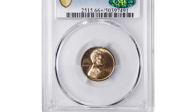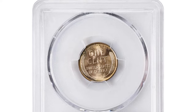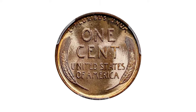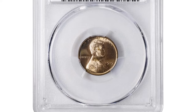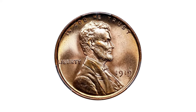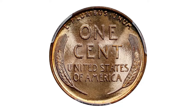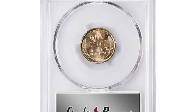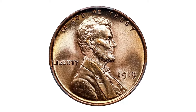This is the 1919 Lincoln Cent in Mint State 66+ Red. Graded by PCGS and verified by CAC, it is an exceptional example of early 20th century US coinage. Its MS66+ grade denotes a superb, nearly flawless coin with outstanding eye appeal, while the red designation indicates it retains its original vibrant copper color without significant signs of oxidation or toning. The CAC sticker further certifies its quality, affirming it meets strict standards for its grade.